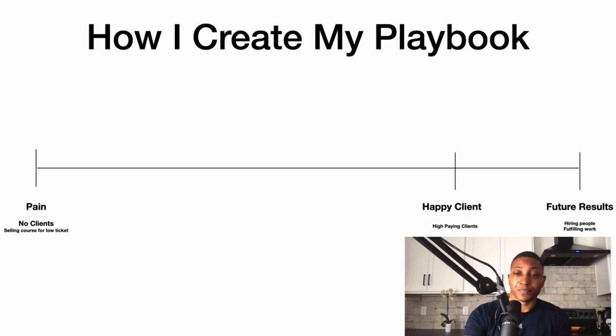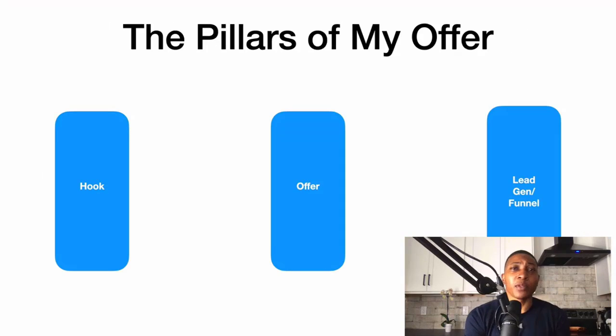Here are the pillars of my offer: hook and offer, then legion funnel. I focus on the messaging — the actual offer, what you sell, who you're selling it to and how — and then legion and funnel is really my process of bringing in leads, sorting them, qualifying them, and bringing in qualified leads.